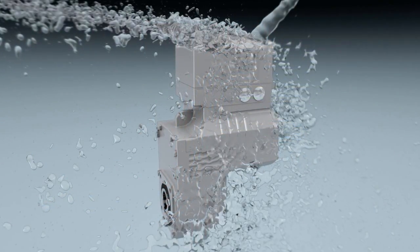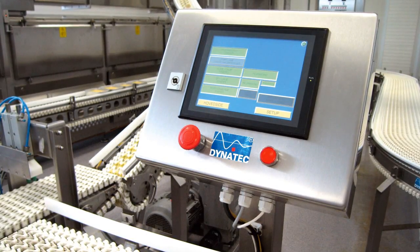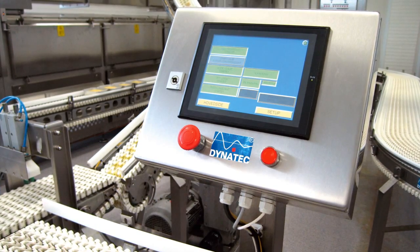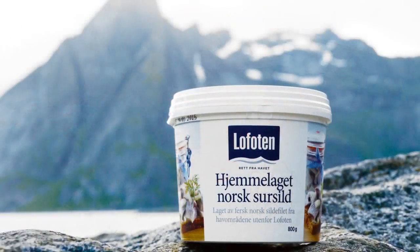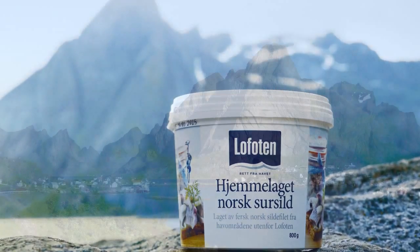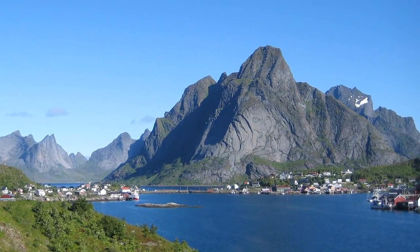The smooth startup of the drive solution from SEW EuroDrive impressed plant engineers Dynatec and Holmake Pelettering. As a result, the seafood specialist Lofot Product in the spectacular rocky landscape of the North Sea Archipelago can pursue its growth course with the support of cutting-edge equipment.